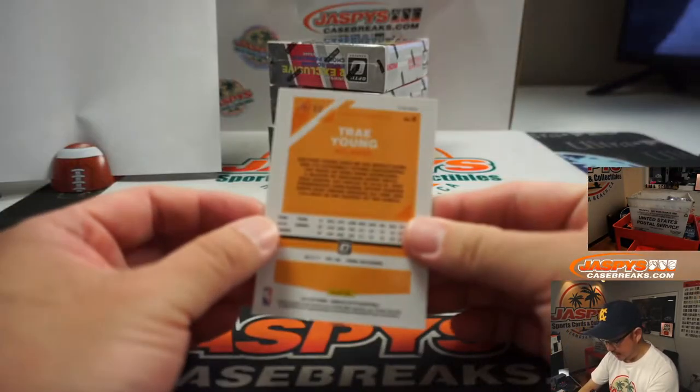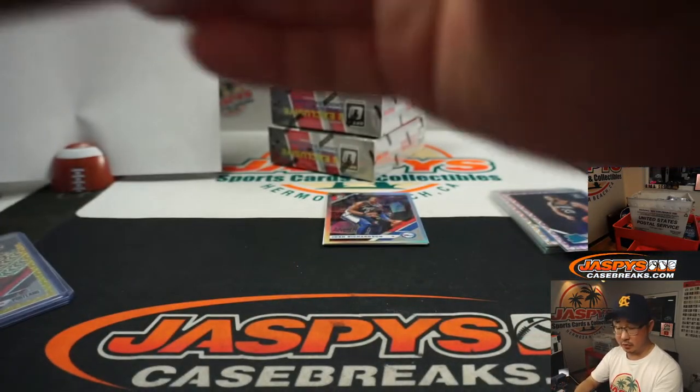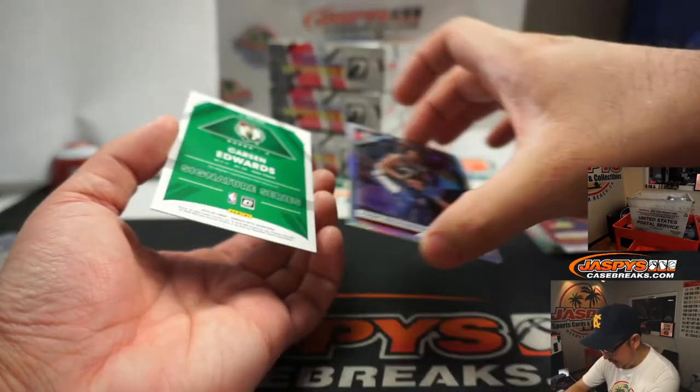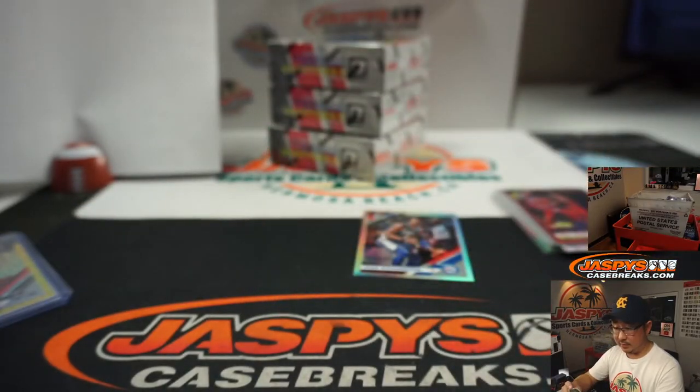We got Trey Young, 25 out of 88, for the Hawks — that's going to be for Chris Gerrard. And behind Josh Richardson is Carson Edwards signature series, Celtics — that's going to be for Scott.